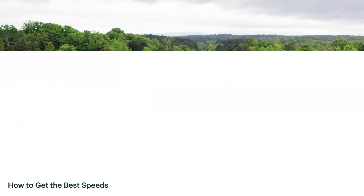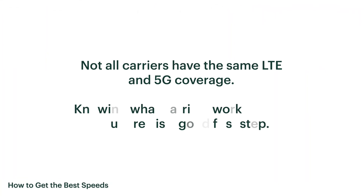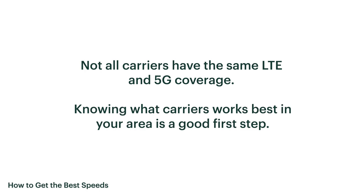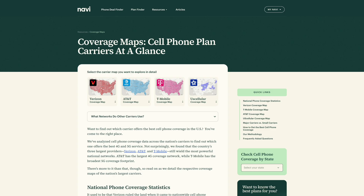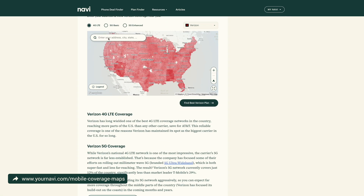Not all carriers have the same LTE and 5G coverage, so knowing which carrier works best in your area is a good first step. One thing you can try is heading to the Navi website to check your state's coverage map to see how different carriers compare where you live.